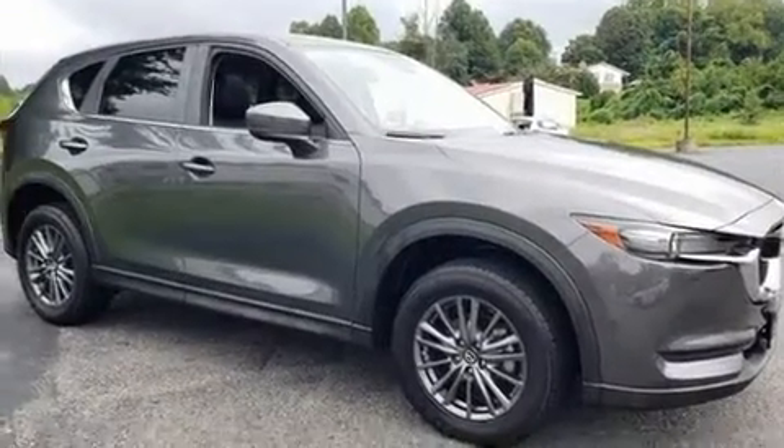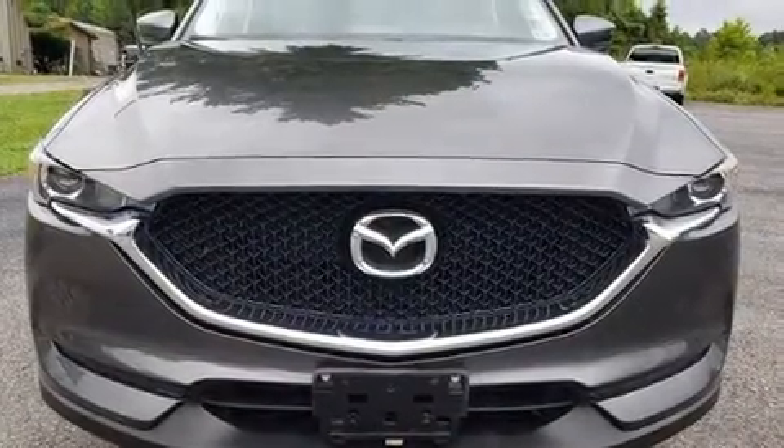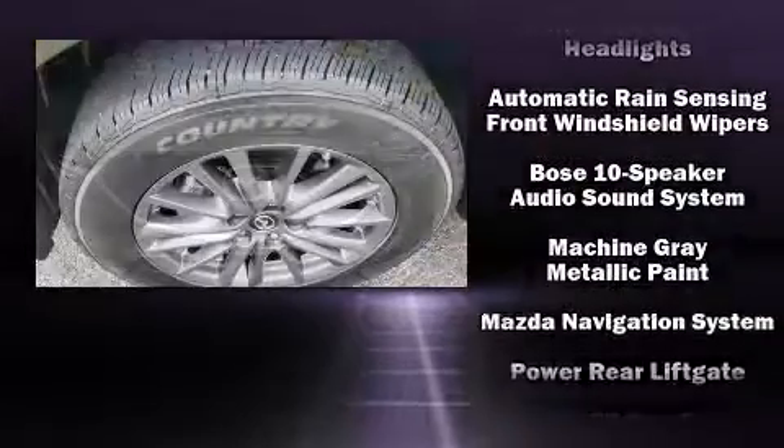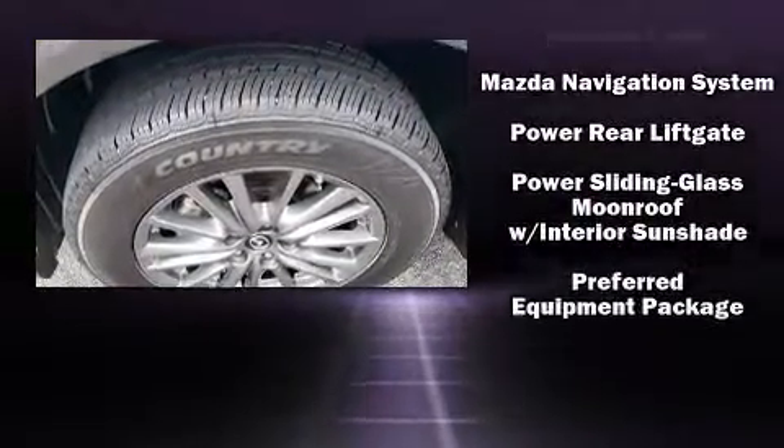Mazda also prioritized safety and security with features such as traction control, a panic alarm, and four-wheel disc brakes with ABS. When road conditions become unpredictable, rely on all-wheel drive to maintain outstanding control.